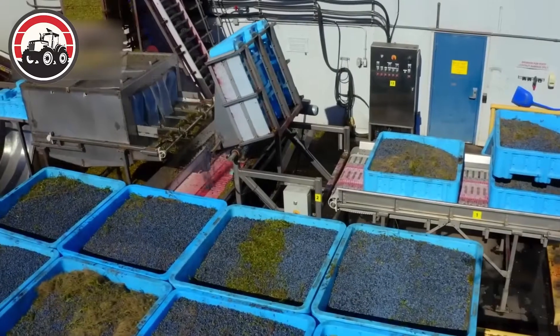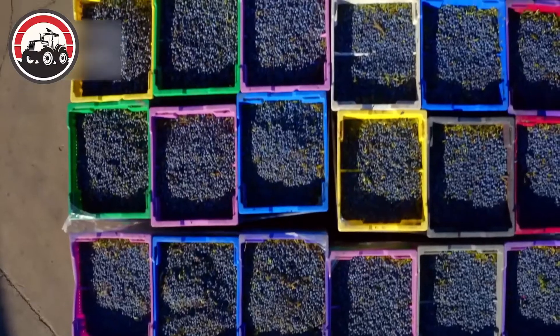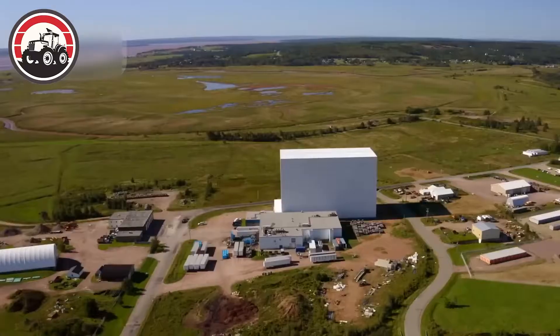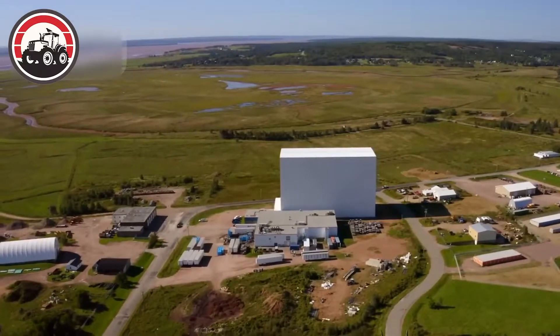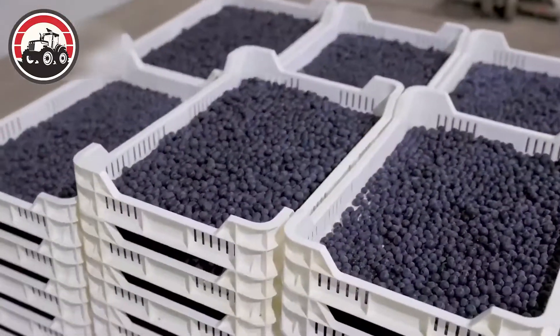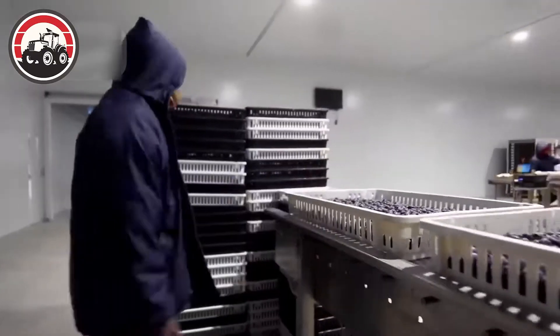When the freshly harvested blueberries arrive at the processing facility, they are typically contained in large baskets. These baskets are strategically placed onto the production line conveyors, marking the commencement of the intake processing journey.